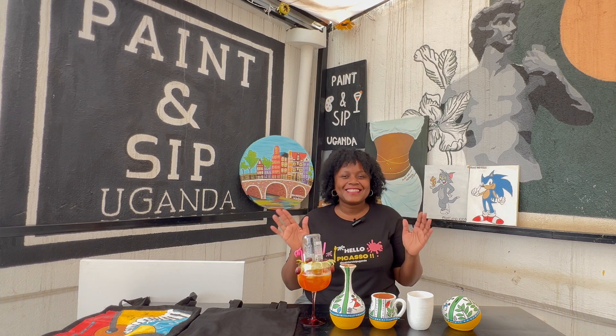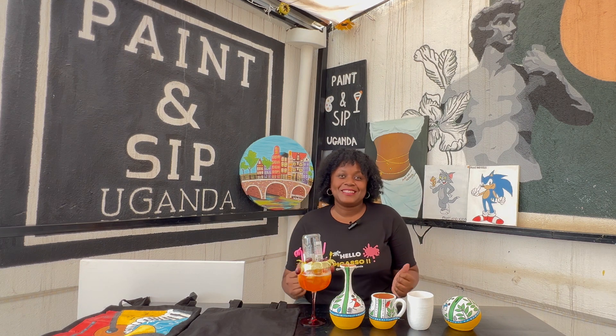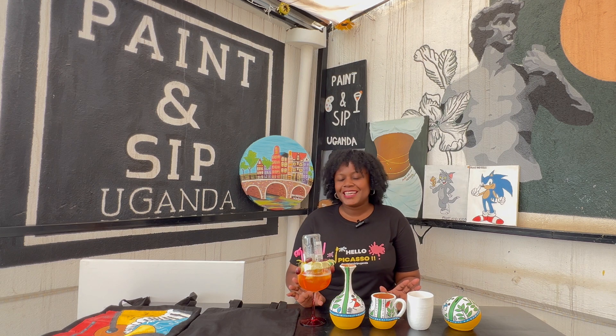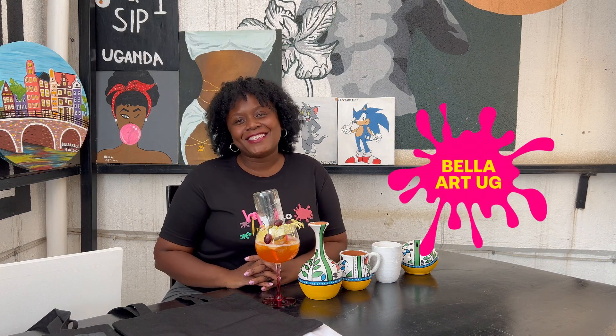Hello Picasso, hello art enthusiasts and creative minds. Welcome to Paint and Sip Uganda, where colors come to life and imagination knows no bounds. I am your host, Bella Art Uganda.